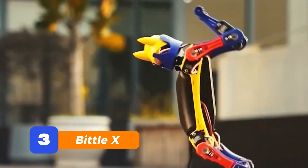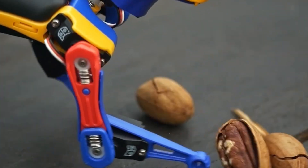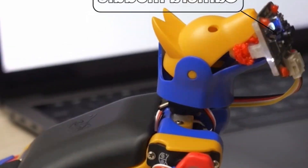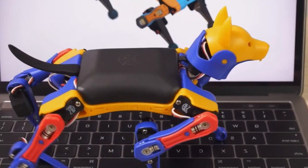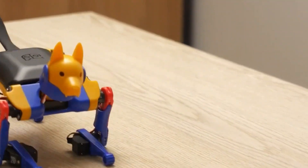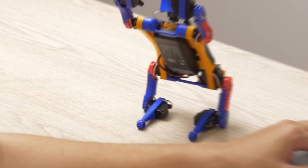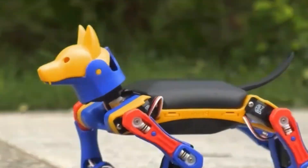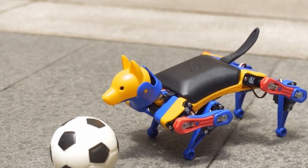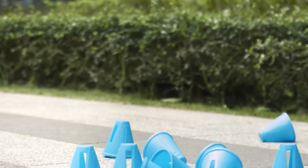Number 3: Biddle X. This next one fits in the palm of your hand — literally. The Biddle X is a palm-sized robotic dog that you can code, train, and even take on mini-adventures. It's built with open-source tech, so if you're into tinkering, this is your dream pup. Don't let its size fool you — it can walk, roll over, even do tricks. If your idea of fun is blending play with a little nerdy coding magic, Biddle X is your four-legged pal.